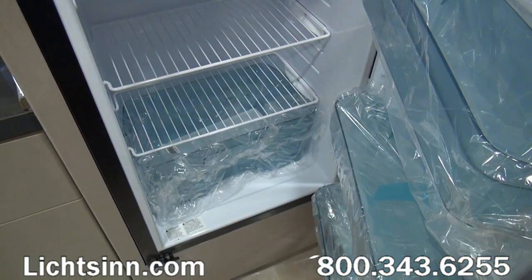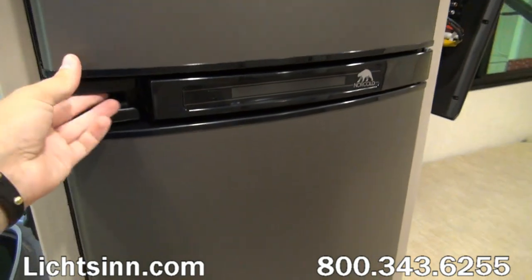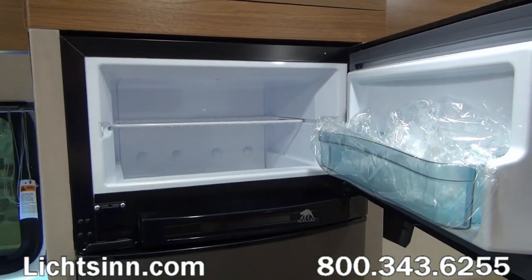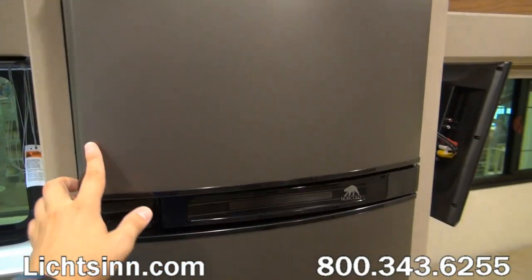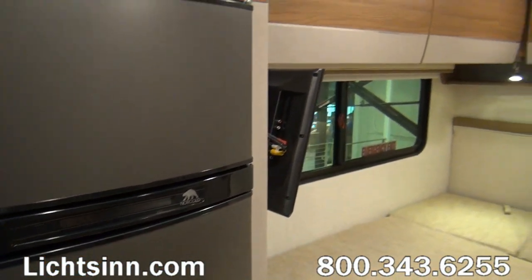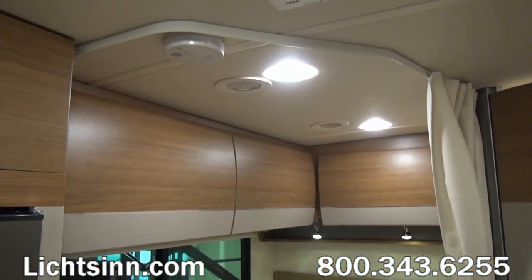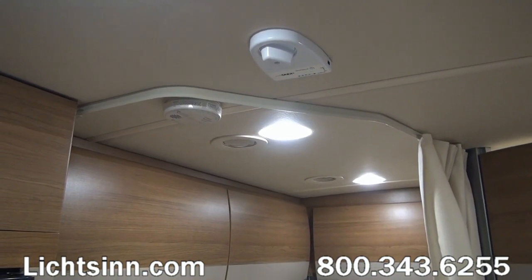You also saw controls for the heated drainage system, a factory-installed option, and controls for the 1,000-watt standard inverter, now conveniently wired to the bedroom for cell phone chargers, alarm clocks, CPAP, or BPAP machines. The European double-door Norcold refrigerator, debuted two years ago, is now included in this coach providing both gas and electric capability.